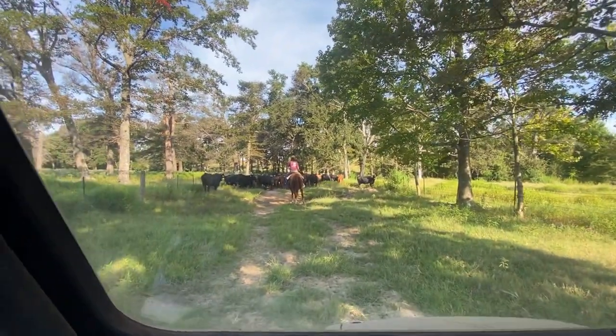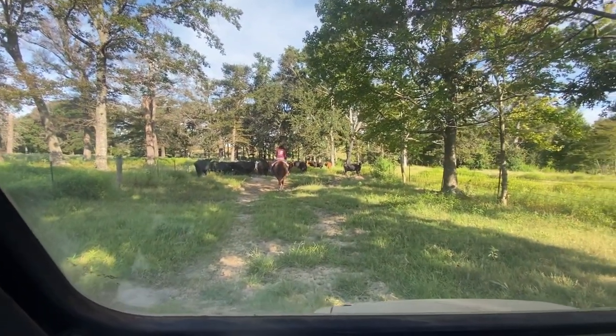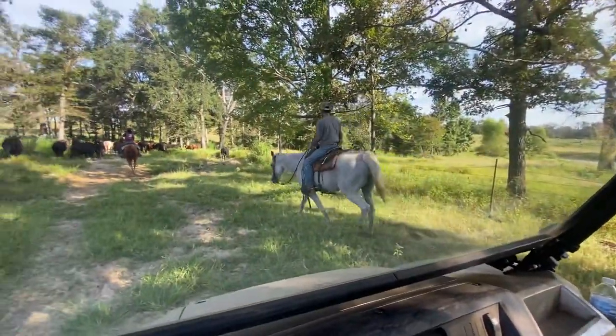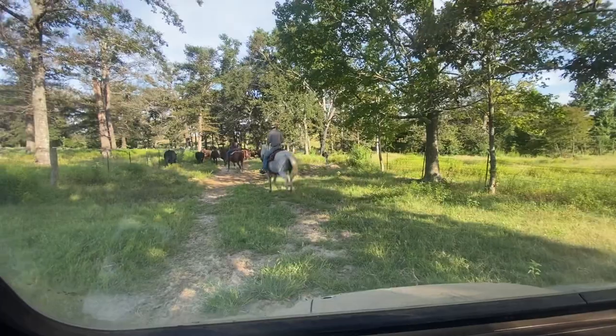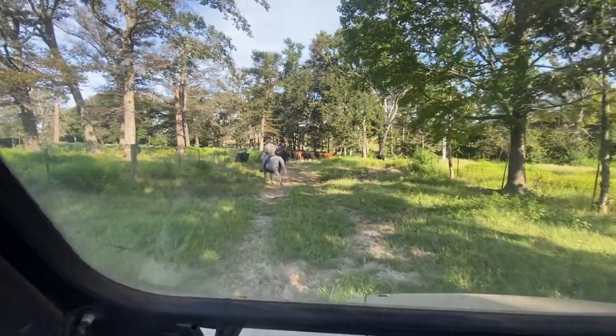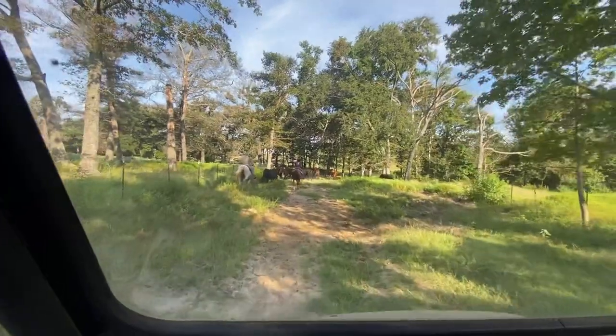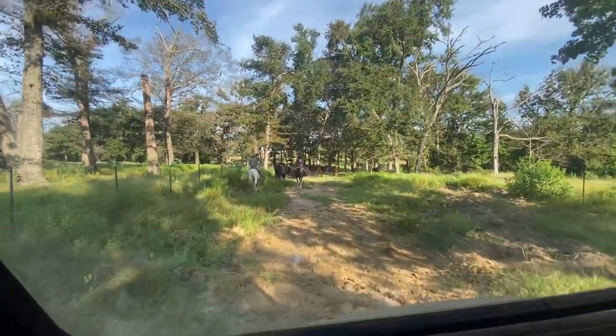That's going to be a horse that we're going to have for sale. She travels good, everything — she just doesn't really have any bad habits. That horse there is going to be two thousand dollars.